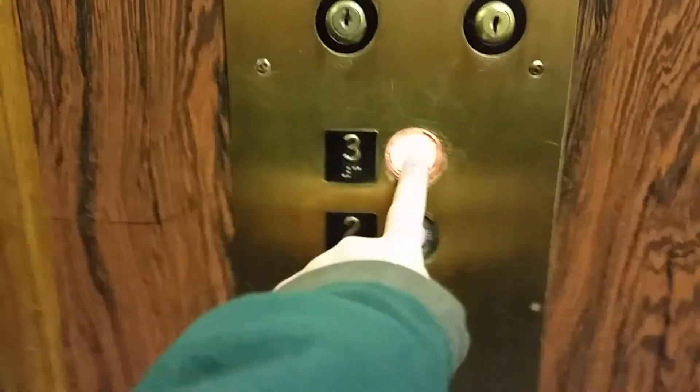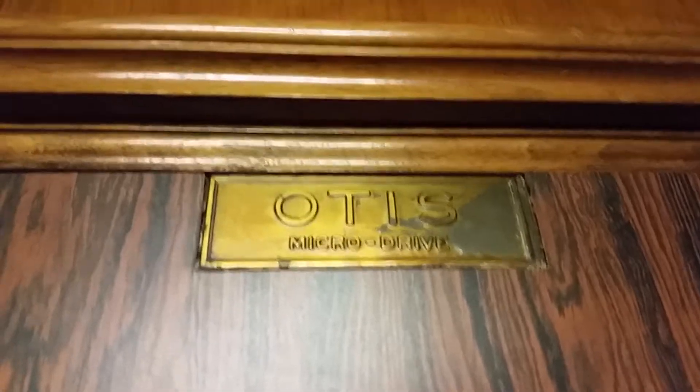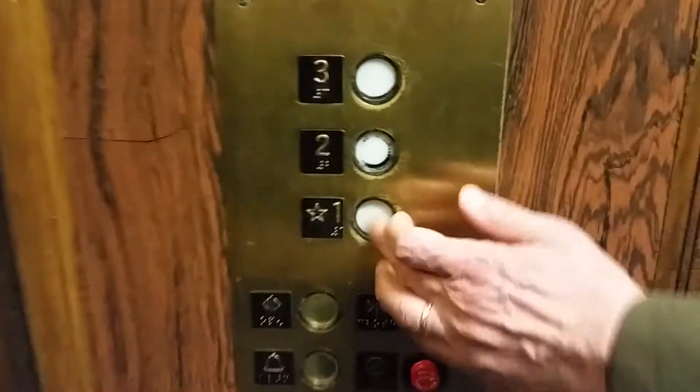Scope number three. There's that indicator. Some of these photos will be up on my Instagram. Here's the other Otis — this is a very beautiful elevator. Going down to one.